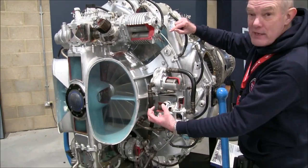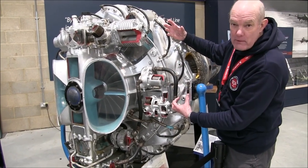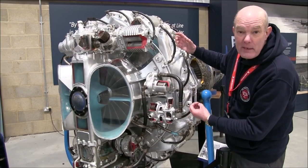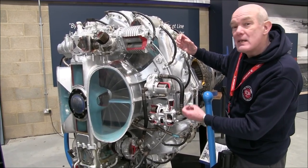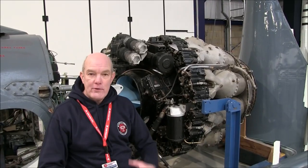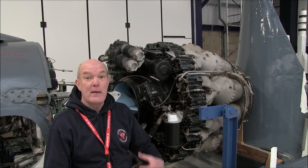The air was brought in and forced out by this centrifuge. That was a very different design from what other companies and other countries were doing, particularly over in Germany. So the centrifugal type compressor jet engine was one of the first design principles, and that was used in the Goblin engine.